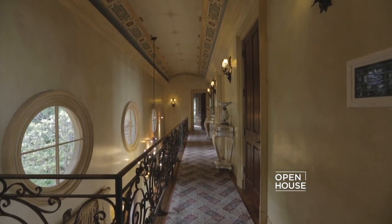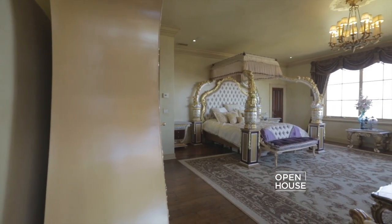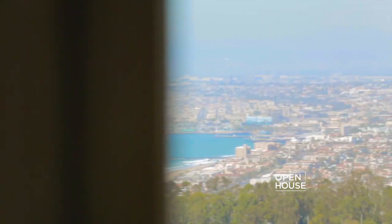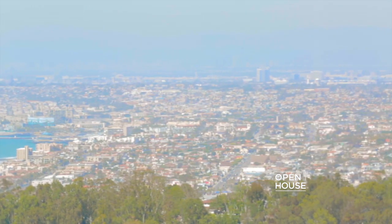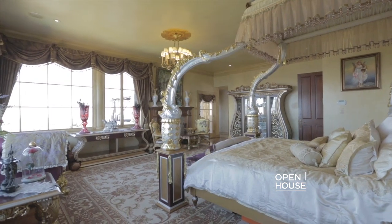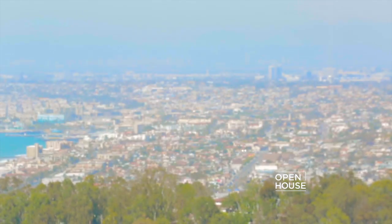A long, dramatic hallway leads you to the large master suite, where you feel like a king or a queen in the tower of your castle. There is a custom wood fireplace, beautiful hardwood floors, and the best part is that you can lay in bed while literally overlooking the world.